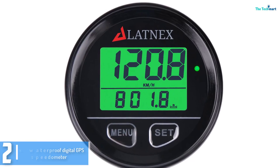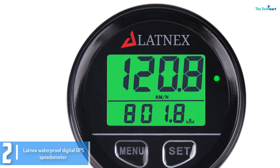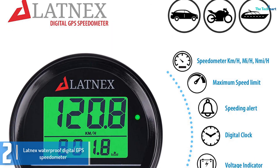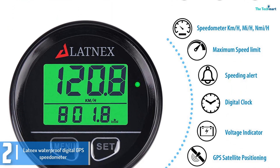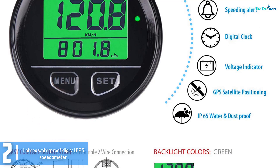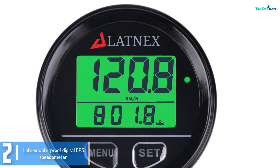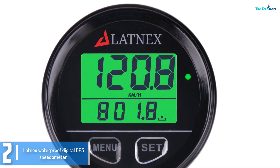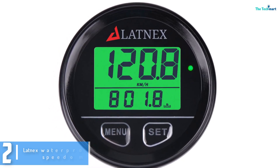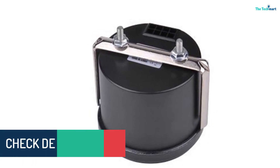At number 2, we have the LATNEX Waterproof Digital GPS Speedometer. The LATNEX GPS Speedometer is used for bikes, automobiles and other vehicles. It is a waterproof product and has a backlight. The device has a clock function and a voltage indicator, along with many more functions. Voltage detection includes real-time detection with a detection range of DC 10–24V. GPS will automatically position via UTC 24-hour system. This universal GPS speedometer features easy installation, waterproof rating IP65, saves all data automatically, and has a meticulous PCB design.